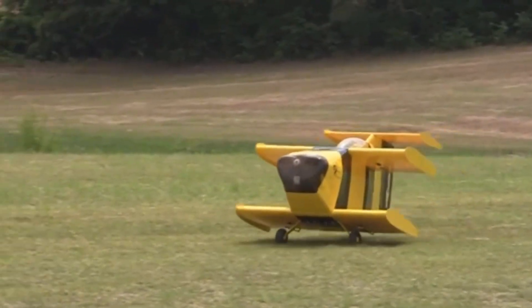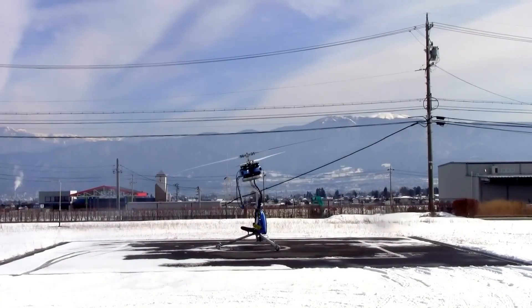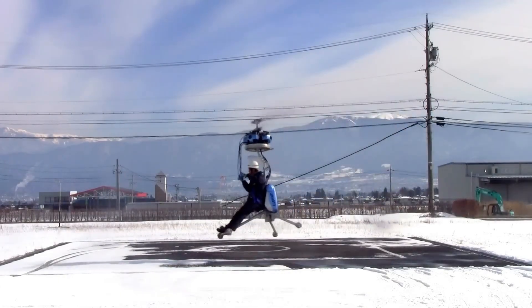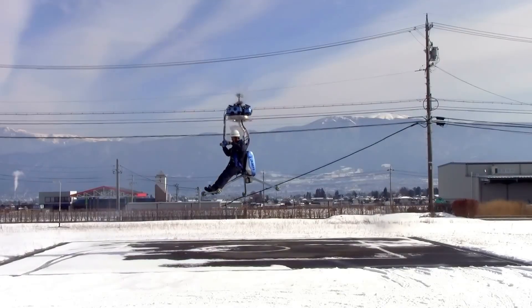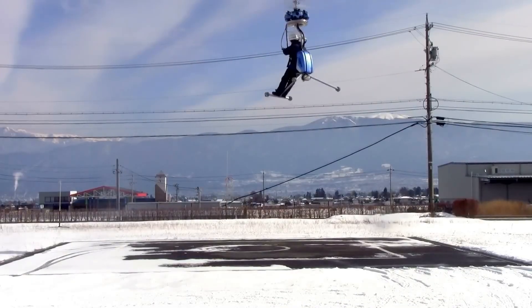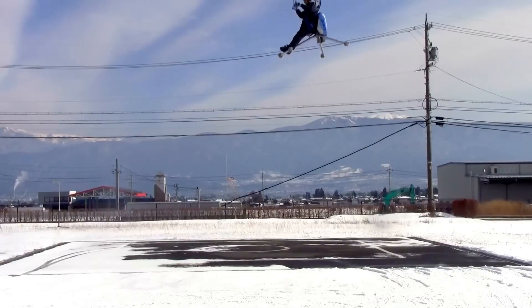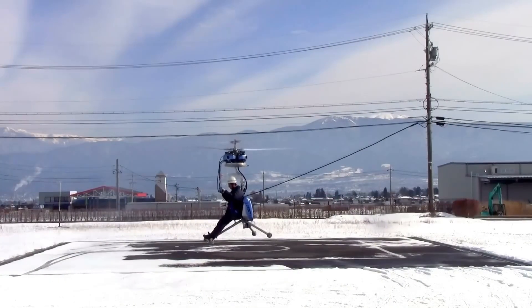In 1999, the Japanese company Gen Corporation introduced the Gen H-4, a lightweight coaxial helicopter designed for civilian use and easy home assembly in just 30 to 40 hours. Due to its compact design, it has a maximum lift capacity of 86 kilograms but can reach an altitude of up to 3 kilometers with a top speed of 88 kilometers per hour.